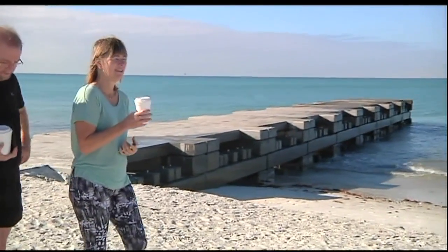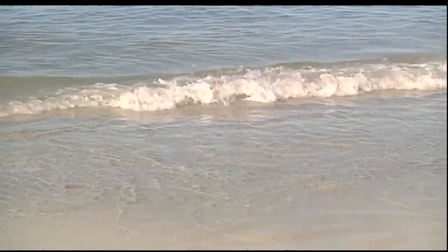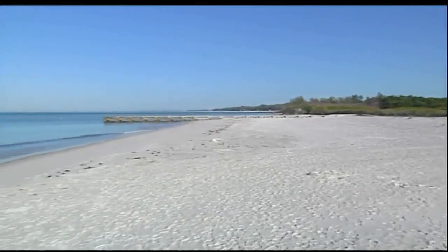Sarasota resident Lilo Posey visits the Longboat Key beaches frequently. She says she's all for anything to help the beaches. 'I hope it does, because we want to keep our beaches, Longboat Key beaches, absolutely fabulous.'